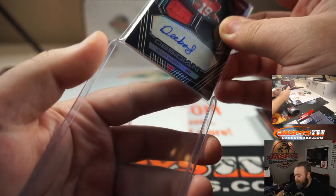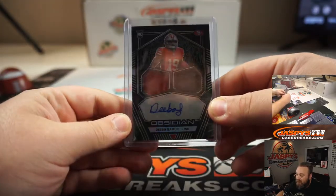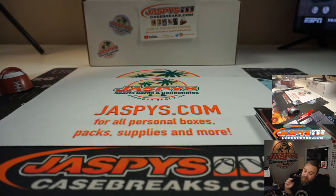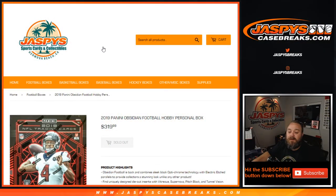Congrats, man — 49ers, they sell like crazy. That was a good box. The RPA wasn't the craziest, but Alexander Madison Rookie Auto there is a big one — he should be the next guy up. That was good overall, Scott. I think all three of them were really good. That first one, Jarrett Stidham RPA too. So that was two 2019 Obsidian Football boxes for Scott. I'm Sean with JaspysCaseBreaks.com — Jaspys.com for personal breaks. We'll see you guys next time.